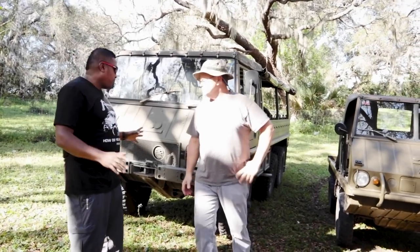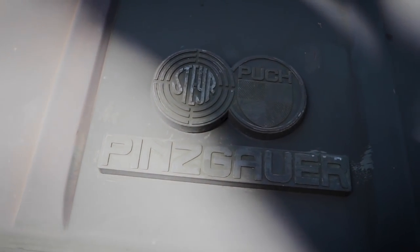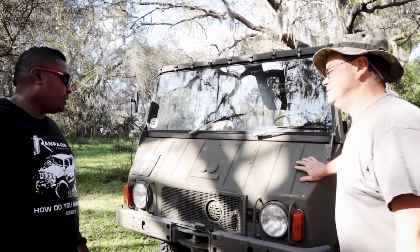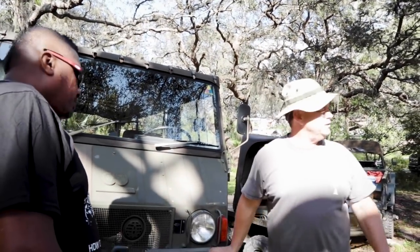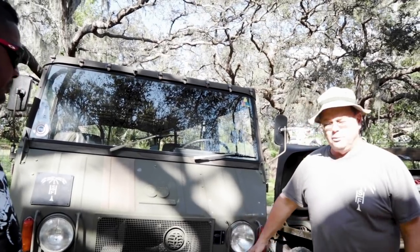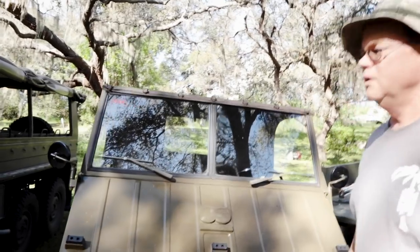Okay, so Walter, let's break it down for people. We're looking at a Pinzgauer and a Halflinger — are these from the same country? Yes, from Austria — the land of Schwarzenegger, something like that. Steyr made everything from mopeds to full-size trucks, similar to how some manufacturers make a wide range. They were making machine guns for the Germans during World War II, and they're making handguns and rifles today.